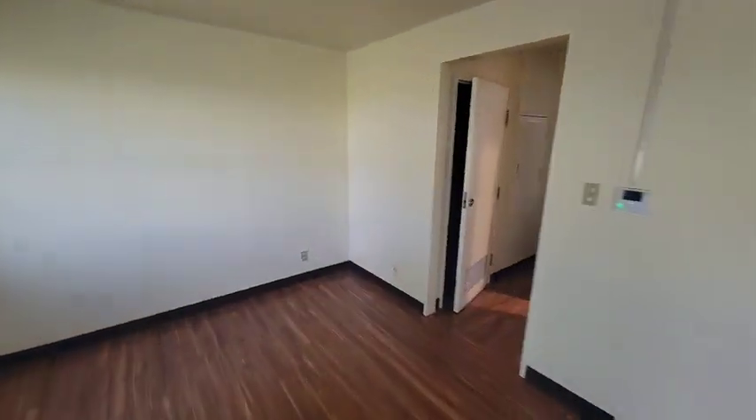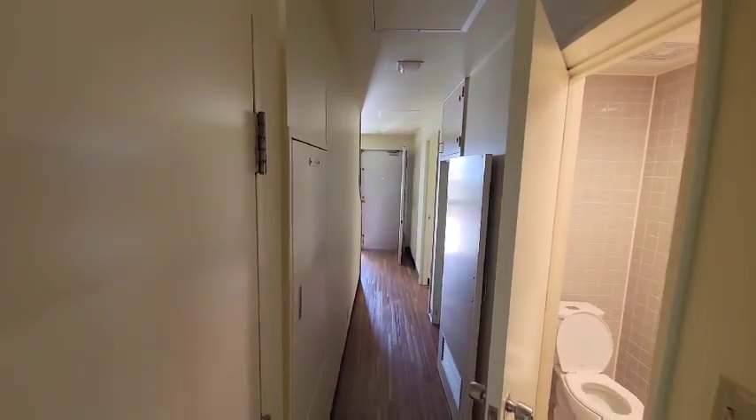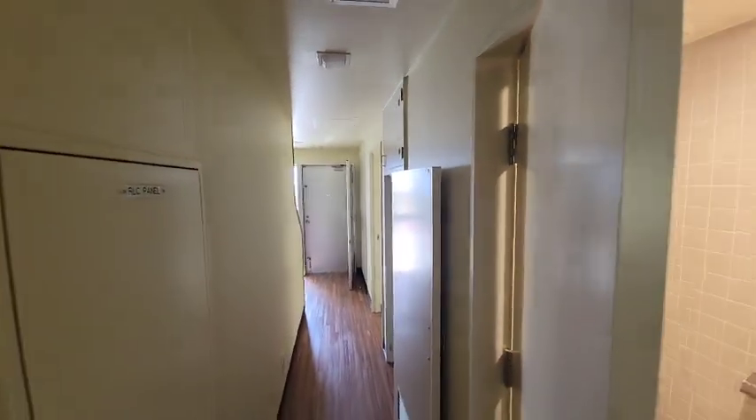Coming out of that area, we are now back into the main hallway that led off the front door. That's the front door there, so we basically did like a little circle.